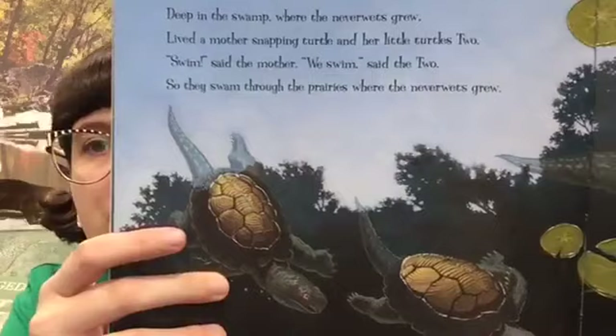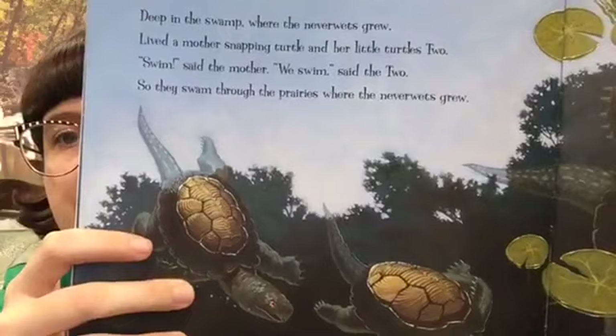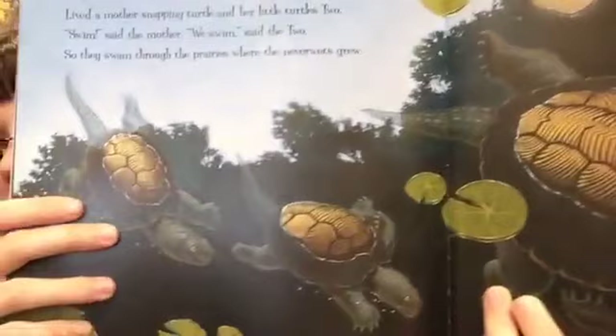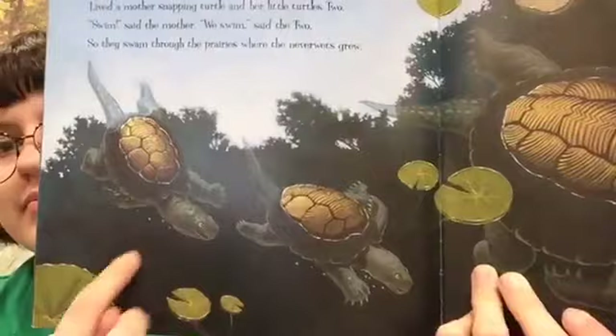Deep in the swamp where the neverwets grew lived a mother snapping turtle and her little turtles two. "Swim," said the mother. "We swim," said the two. So they swam through the prairies where the neverwets grew. There's mama snapping turtle and her little baby snapping turtles. And these right here are all the lily pads — the different plants that float on top of the water.